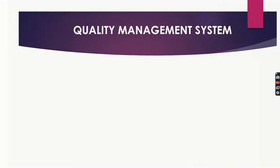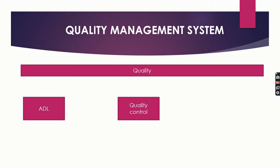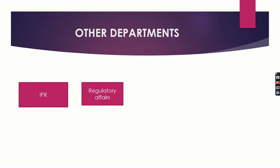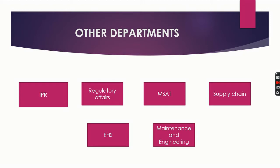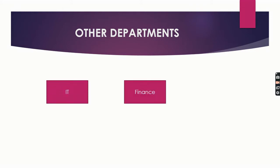Now comes the quality system. At R&D level there is the ADL team (analytical); at pilot and production scale there are QC and QA teams. Moving further, there are departments like IPR (intellectual property rights), regulatory affairs, MSAT, supply chain, EHS, and maintenance and engineering. Last but not least are the departments of IT, finance, and HR.